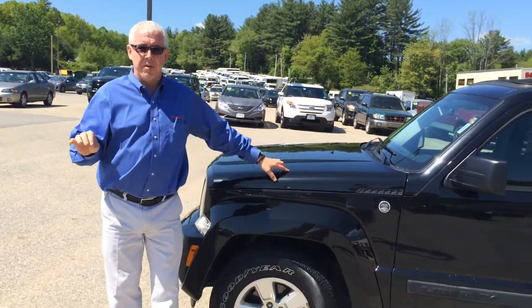Hey, it's Scott Reiner from Merchants Auto, bringing you a very unique vehicle, a 2012 Jeep Liberty. And people will say, what's so unique about a Jeep Liberty?